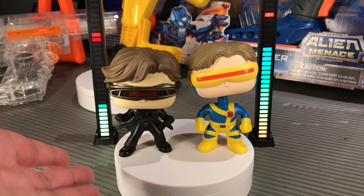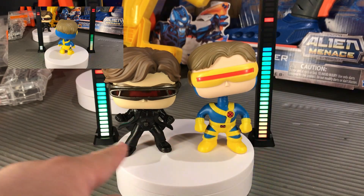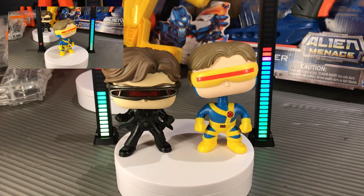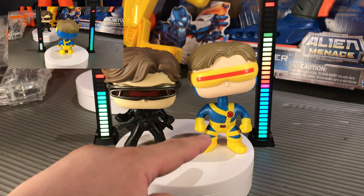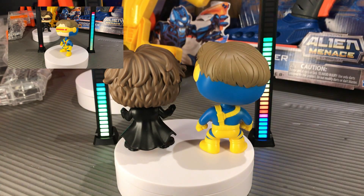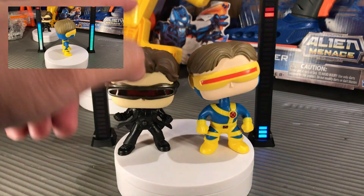The X-Men: The Last Stand movie version is full black. The details on these figures are really good. On the costume of the OG Cyclops you can see the X-Men logo on the belt. On the back, that's how they look, and as you can see they are both bobblehead figures.